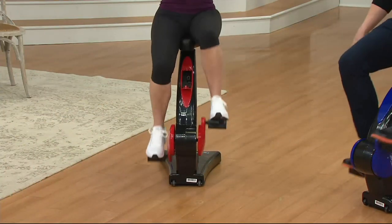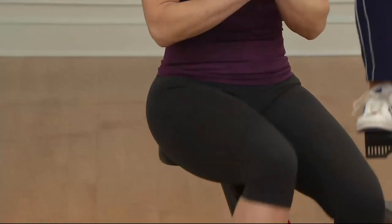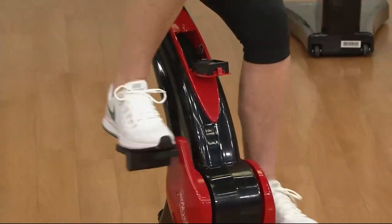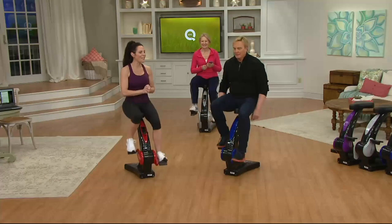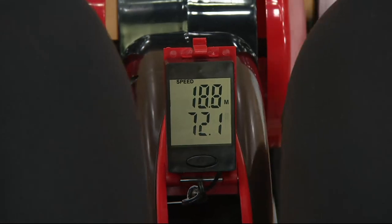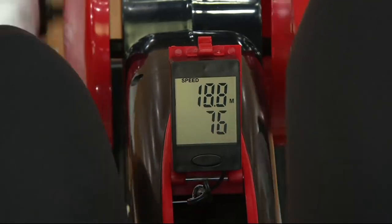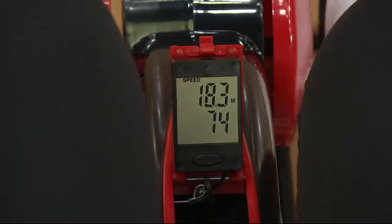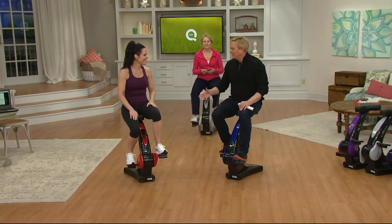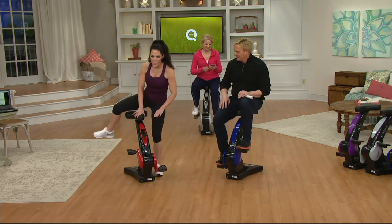The CDC has also said that two hours and 30 minutes a week of moderate aerobic activity helps reduce the risk of cardiovascular disease. You can take a teleconference call, talk to a friend, or watch TV while sitting on this. The learning curve is virtually nothing — we all learned to ride a bike, and this is even simpler.